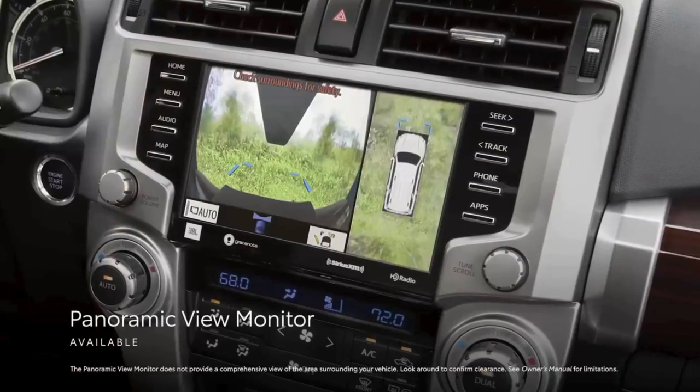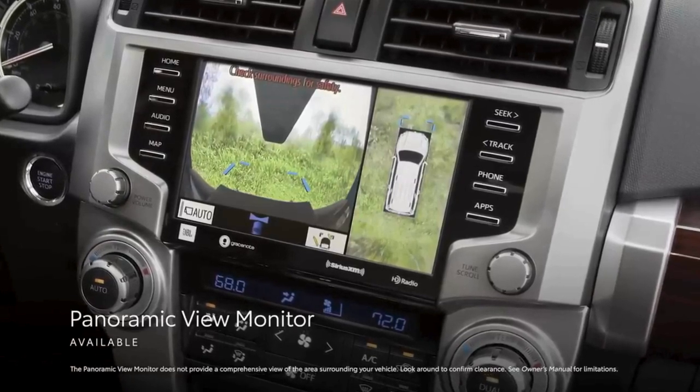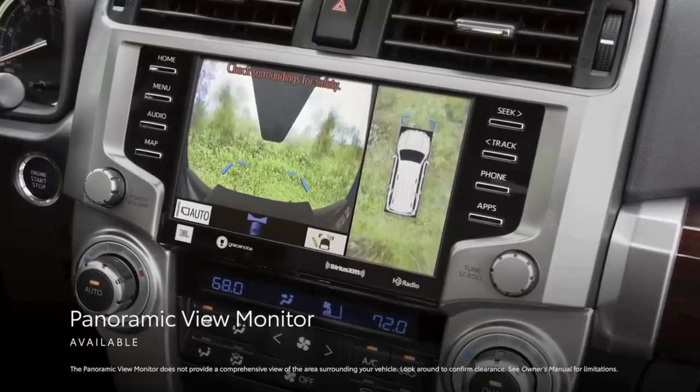Capping it all off is the available panoramic view monitor, which provides a 360-degree view of what's around the vehicle, making it easier to maneuver 4Runner in tight spaces.